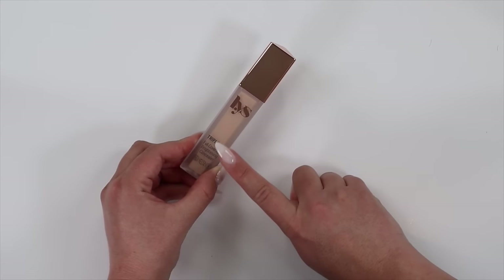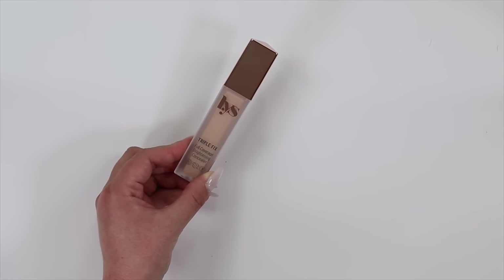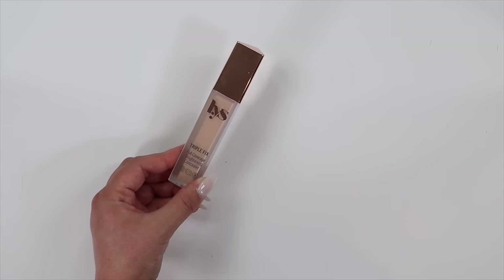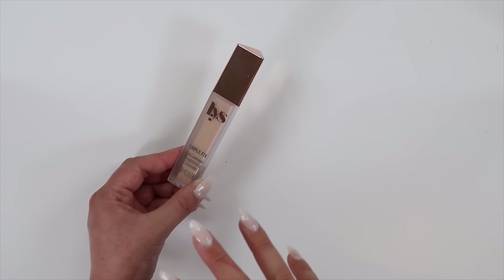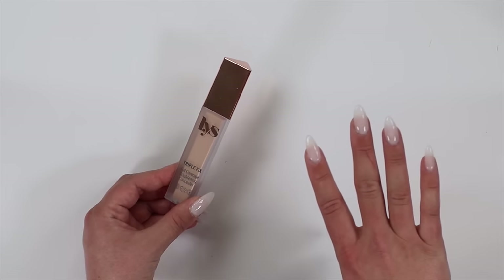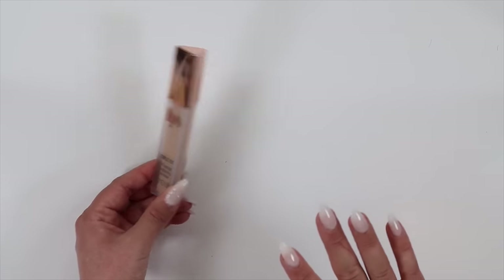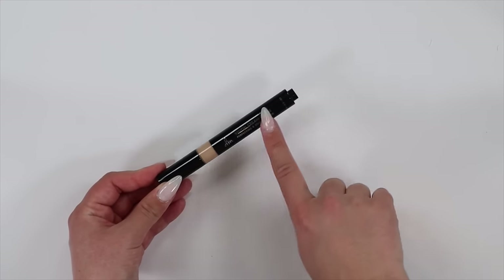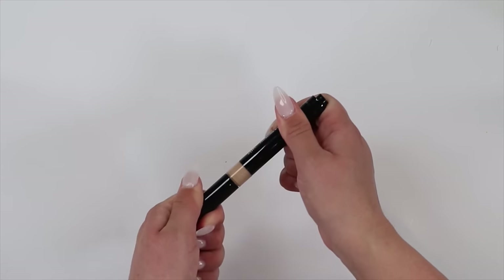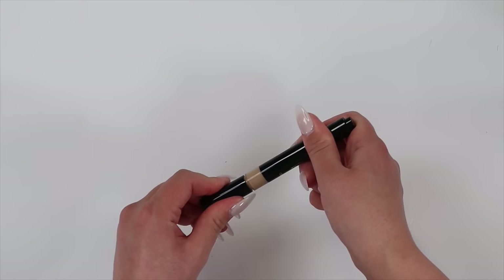One of my top ever favorites is the LYS Triple Fix Full Coverage Brightening Concealer — it's like an eye brightener and concealer in one. The formula is absolutely phenomenal. I've been raving about this one for years and I'm going to continue. I'm going to get rid of this Danessa Myricks Vision Cream Cover in wand form — it's as old as the other one, the packaging is quite small, and I feel like it's just a little old now, so I'm letting that go.